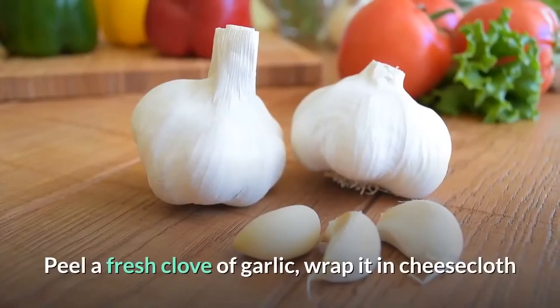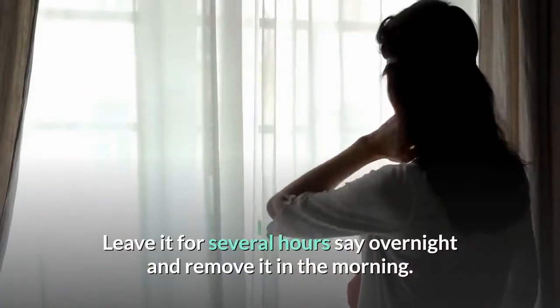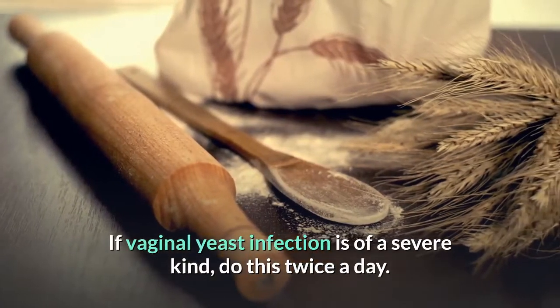Peel a fresh clove of garlic, wrap it in cheesecloth, and tie it with unwaxed dental floss, then insert into the infected area. Leave it for several hours, say overnight, and remove it in the morning. If vaginal yeast infection is of a severe kind, do this twice a day.